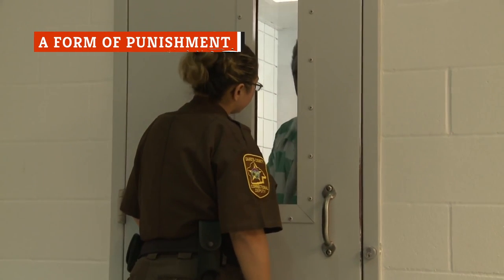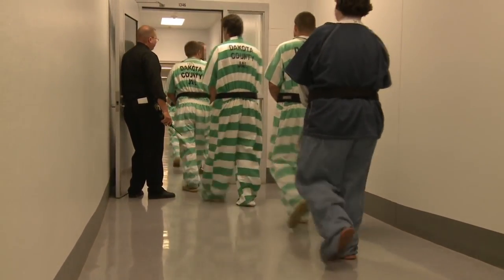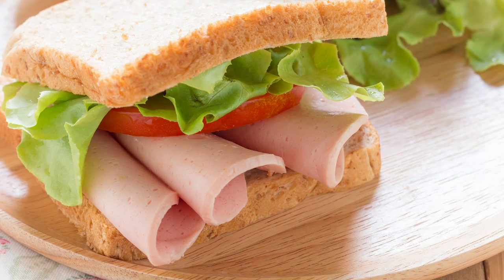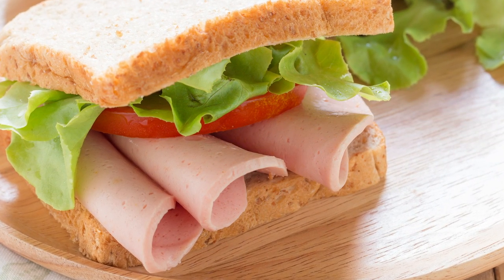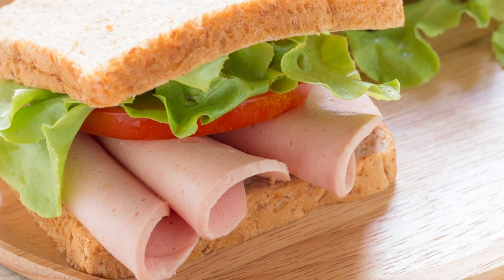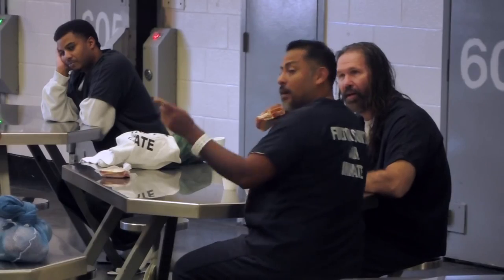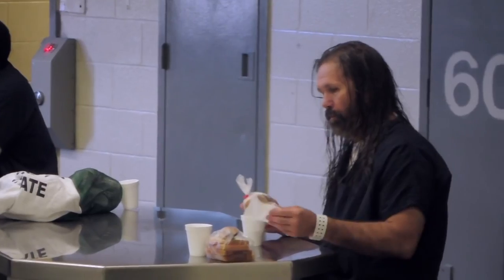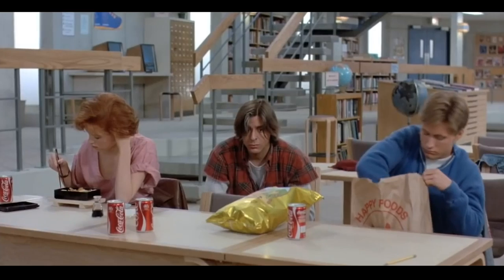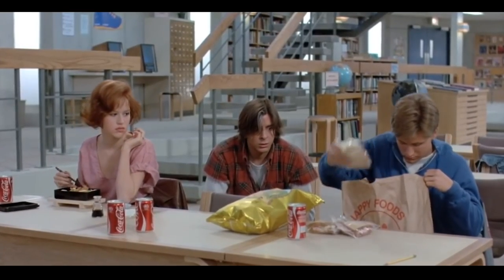Even if you're a huge bologna fan, the idea of being locked up in the Dakota County Jail sounds pretty awful — made more awful by the fact that bologna is all you get. The jail serves two turkey bologna sandwiches and a small side dish of fruit per inmate, seven days a week, 365 days a year, even on Christmas. In Alabama, a sheriff was locked up after feeding inmates grits and paper-thin bologna sandwiches. Wardens in Alabama are allowed to pocket money left over from providing inmates with meals, and bologna is a very inexpensive choice.